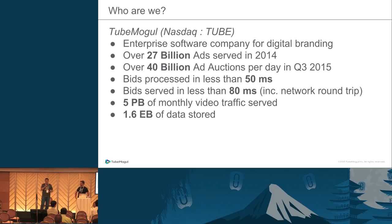The bidding process is quite specific — it's really latency-related, so performance is a big issue. We need to process all bids in less than 50 milliseconds, and the total time for a bid has to be less than 80 milliseconds, otherwise you're basically dropped. We do five petabytes of video traffic each month and have more than 1.6 exabytes of data storage.